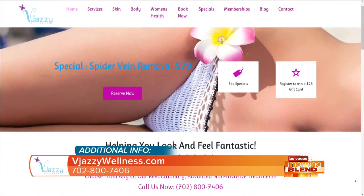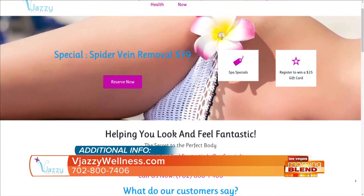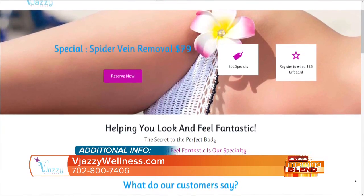Unlike surgery where you really have to plan ahead, with this what we do is have you come in, give you a free consultation to discuss the area you want done. If you want it done that day, we take you back and numb you up first to make you comfortable — that's about 20 to 30 minutes. Or we can send you home with the numbing cream to put on before you come back.